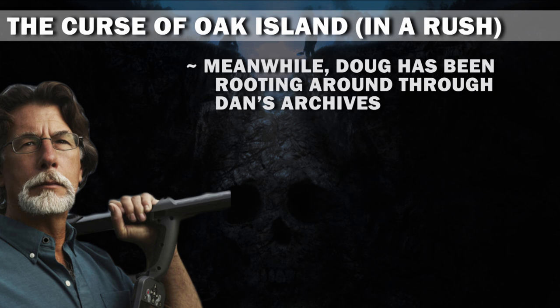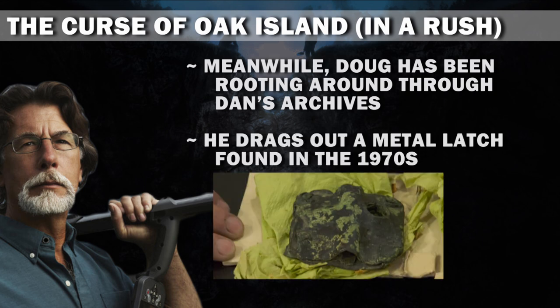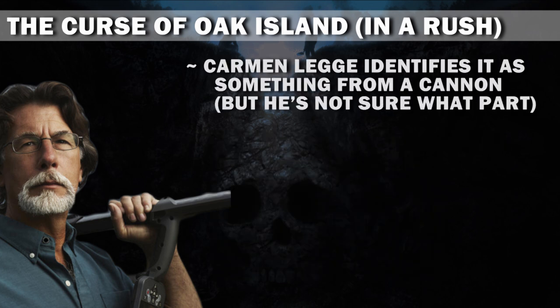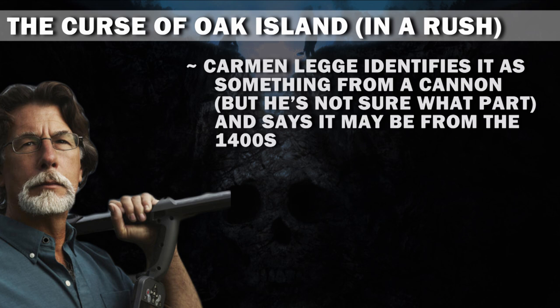Meanwhile, Doug has been rooting around through Dan's archives. He drags out a metal latch found in the 1970s. Carmen Legg identifies it as something from a cannon, but he's not sure what part, and says it may be from the 1400s.